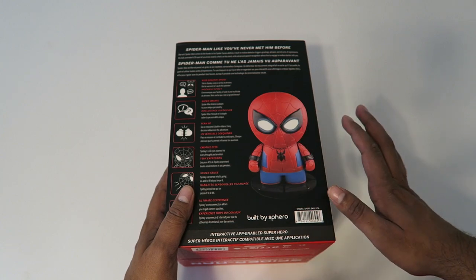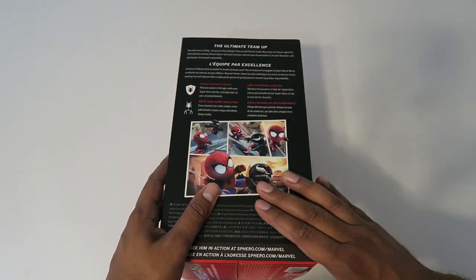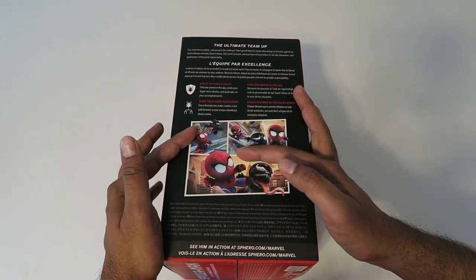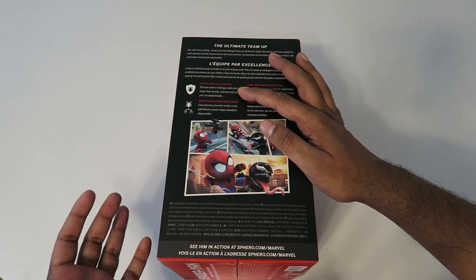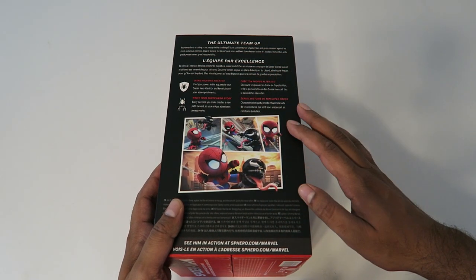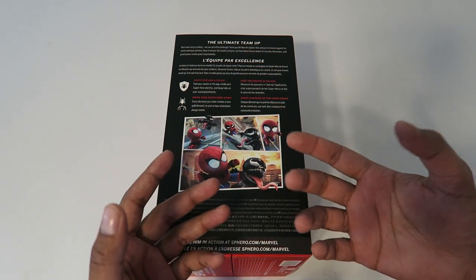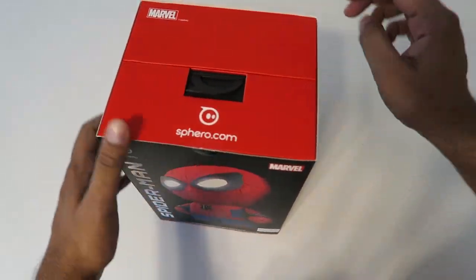It's a very cool looking product. On this side it shows you can team up and fight different villains like Venom. You get your own power-ups and you can improve your character in the story — every decision Spider-Man makes is a new path forward. It's like your own unique adventure and your own story to tell. Let's go ahead and open this up.